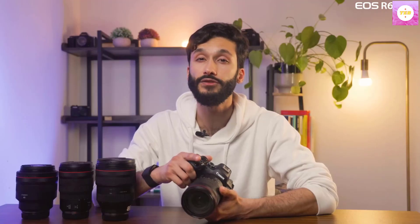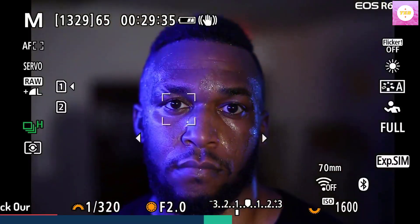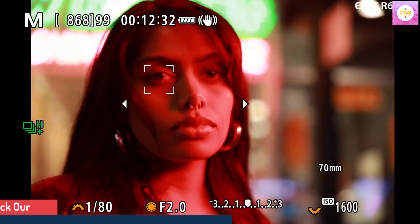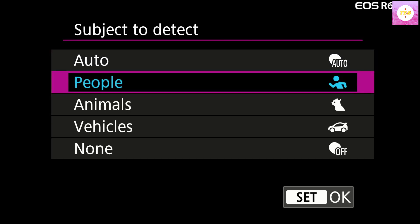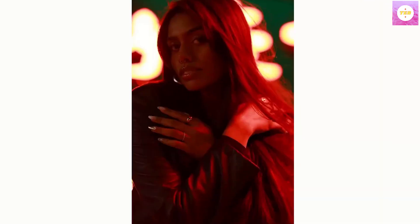The full-frame CMOS sensor with 24.2 effective megapixels lets you capture sharp, detailed images even in low-light conditions indoors and outdoors, and is compatible with dual-pixel CMOS AF. The DIGIC X image processor enhances digital camera performance across image stabilization, image processing, and video functionality, for sharp, high-resolution images and video with minimal noise or grain.